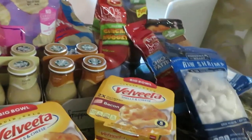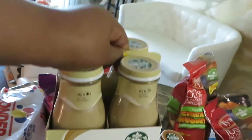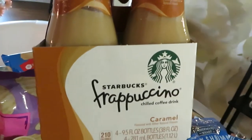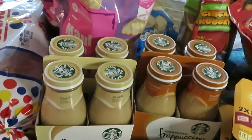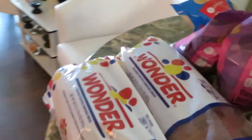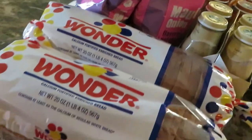Over here we have the famous Starbucks Frappuccinos. Winn-Dixie had these on sale two for eleven dollars. I got the vanilla — me and the girls love the vanilla — and the caramel, which is my favorite. These are normally priced at like seven dollars each, so two for eleven is a great deal. I also got Wonder Bread, which is on sale BOGO for $2.99. Wonder Bread is old school, soft, and the kids love it.